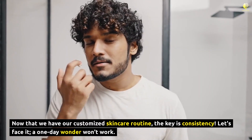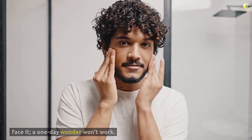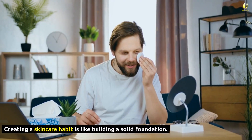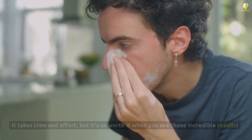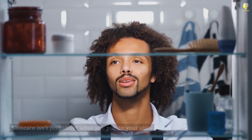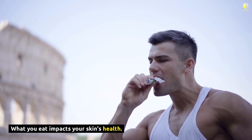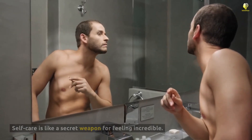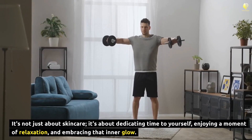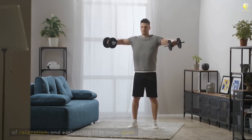Now that we have our customized skincare routine, the key is consistency. A one-day wonder won't work. Creating a skincare habit is like building a solid foundation — it takes time and effort, but it's so worth it when you see those incredible results. Skincare isn't just about what you put on your skin; your diet and lifestyle play a significant role too. What you eat impacts your skin's health. Self-care is like a secret weapon for feeling incredible — it's about dedicating time to yourself, enjoying a moment of relaxation, and embracing that inner glow.